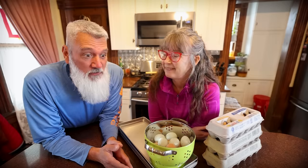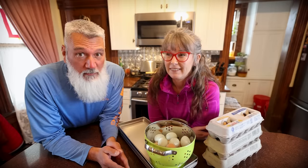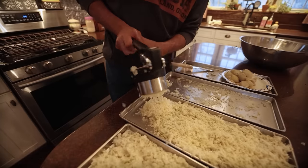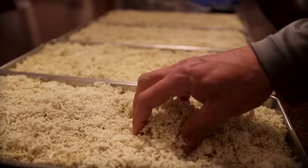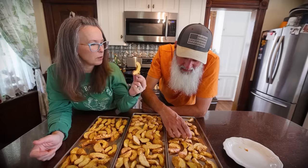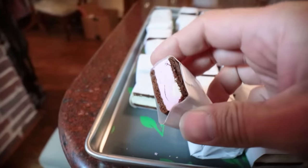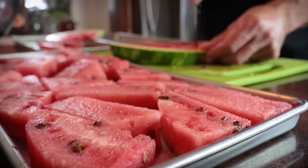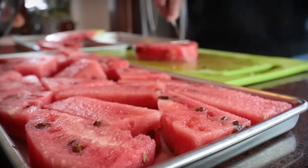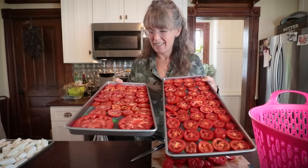Today we're going to freeze dry stuff. And undoubtedly, every single time we post a video about freeze drying, the number one comment we always get is: how much does it cost? How much does it cost to run a cycle of the freeze dryer? Tomatoes, bananas, no matter what we do, somebody says, okay, but how much does it cost? We know how much a freeze dryer costs — they're expensive. But how much does it cost per cycle? So today we're going to figure that out for you guys.